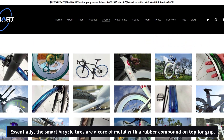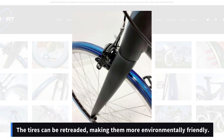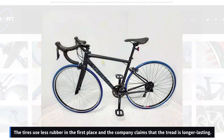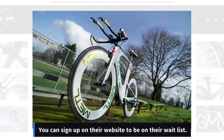The Smart bicycle tires are essentially a core of metal wires with a rubber compound on top for grip. The tires can be retreaded, making them more environmentally friendly. On top of that, the tires use less rubber in the first place, and the company claims the tread is longer lasting than traditional tires.